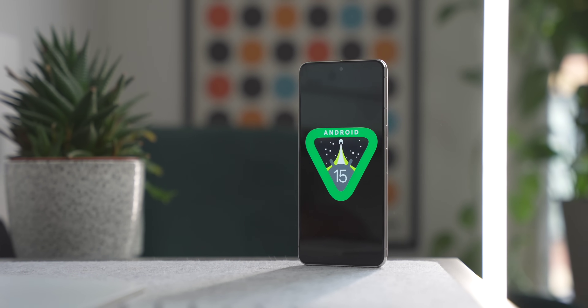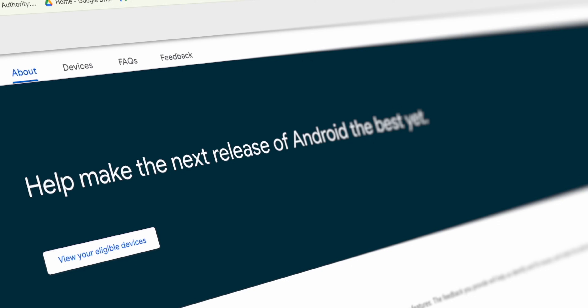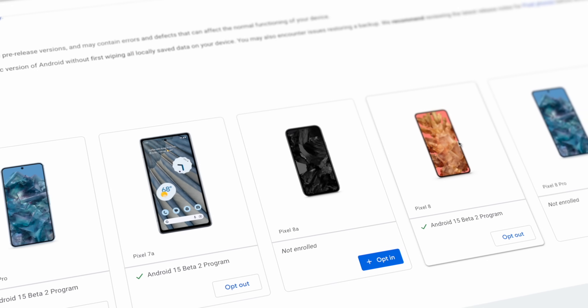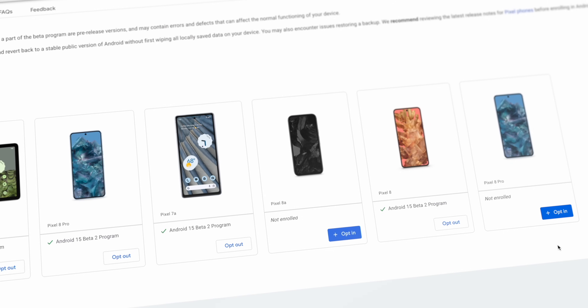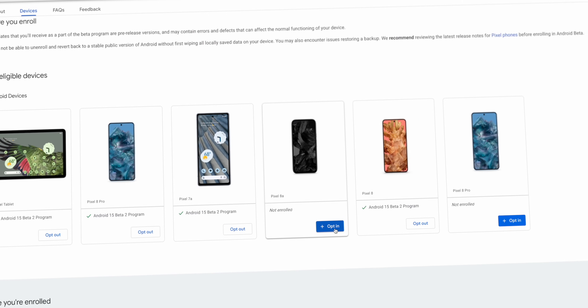Now that the beta is out publicly, it's a lot easier to put this on your Pixel — it takes just a couple of minutes. The first thing you need to do is Google 'opt into the Android 15 Beta' or click the link below, which will take you to a page showing all the devices you have that are eligible. Then simply click opt in, making sure you select the right device.